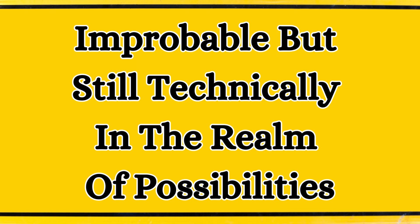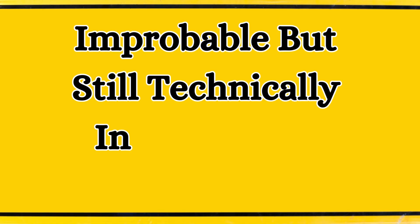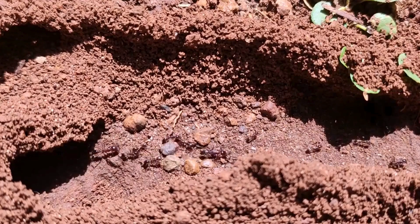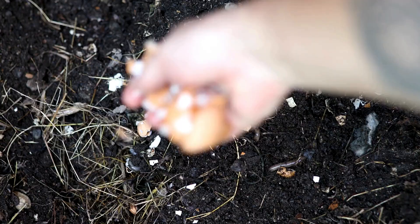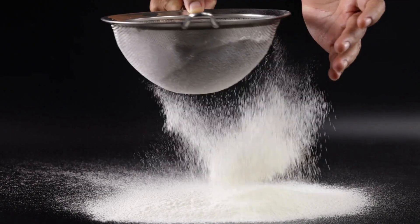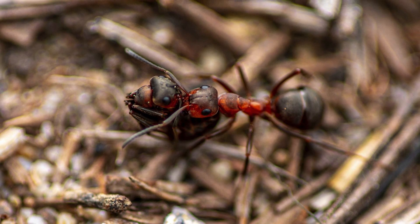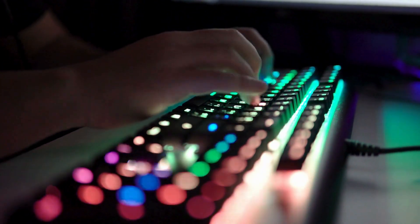Improbable, but still technically in the realm of possibilities: your character really hates their neighbor and eggs their car with rotten eggs — on top of the smell, the eggs ruin the car's paint. Also improbable: your character's child has an ant farm. They see their parents adding eggshells to the compost, and decide to add eggshell powder to their ant farm, unknowingly killing all the ants before they realize what's causing the deaths. Thanks for listening — until next time, happy wordsmithing!